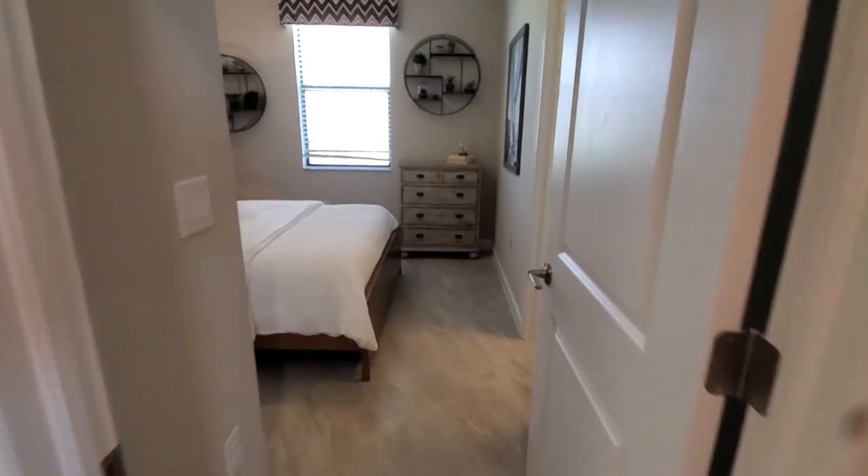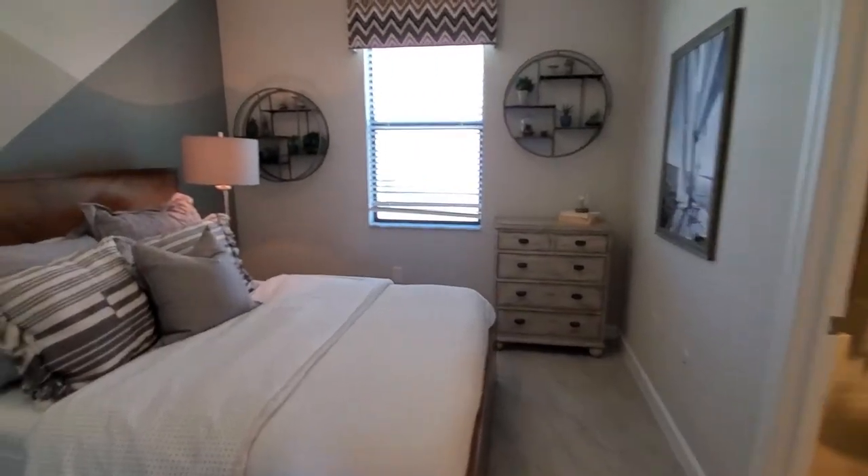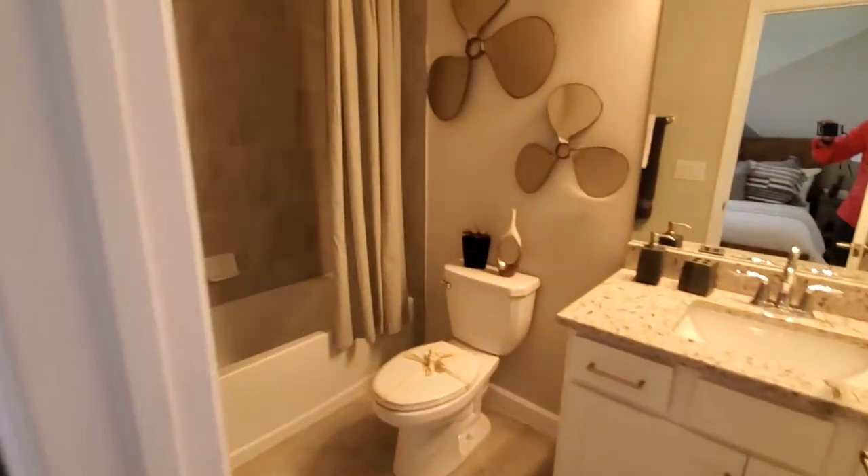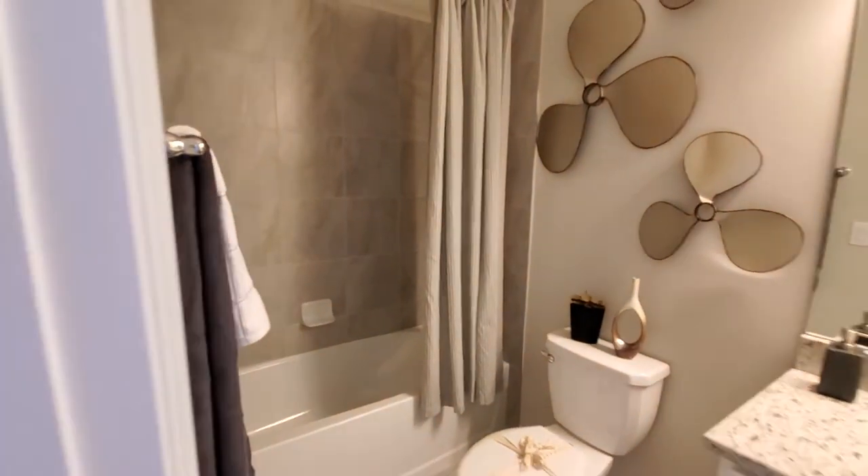And we have guest bedroom three here. One of the nice things about guest bedroom number three — it's a en-suite, so it has its own bath with a single sink, commode, and combination tub and shower. Really nice setup.